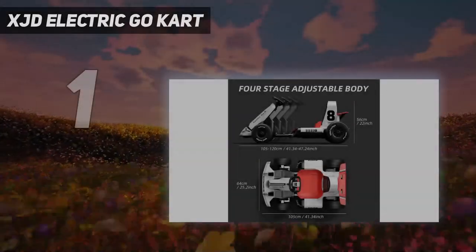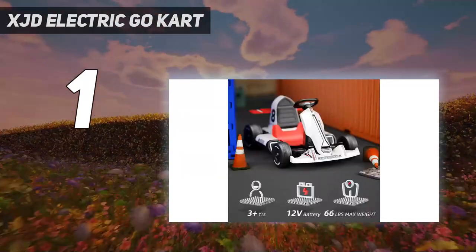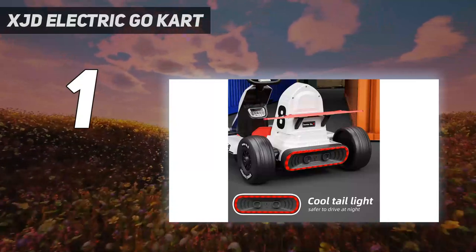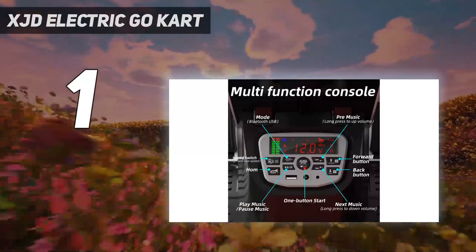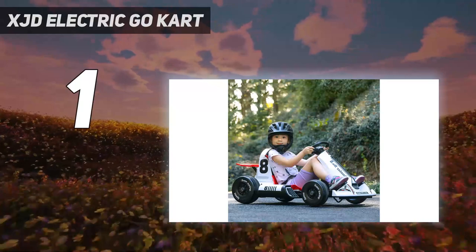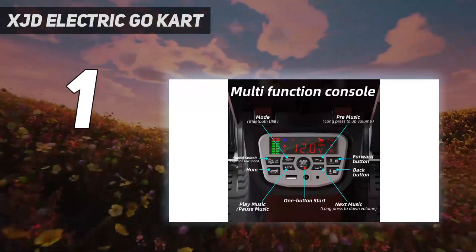And number 1: the XJD Electric Go-Kart. The XJD Electric Go-Kart is the perfect gift for kids and adults alike who love racing and drifting. This 12V battery-powered pedal go-kart comes with Bluetooth/FM and remote control, making it easy to use and control. It can be used indoors or outdoors, making it great for any weather. With a weight limit of 220 pounds, it can accommodate both kids and adults. The kart is made with high-quality materials and has a sleek white design that is sure to turn heads. Get ready to race and have fun with the XJD Electric Go-Kart.